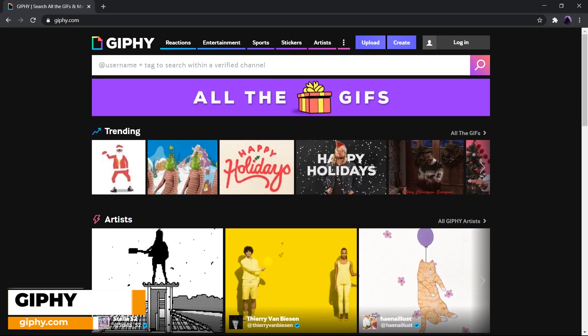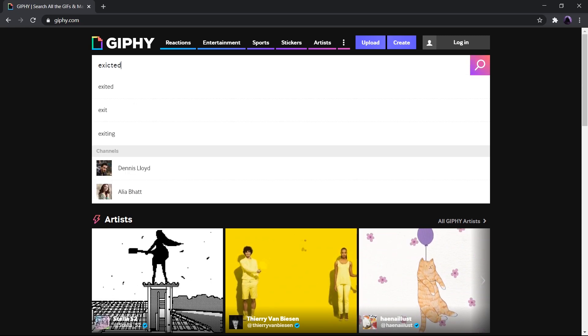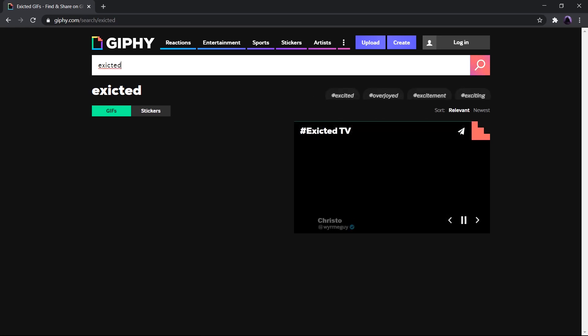Next we have Giphy. This site does not need explanation as it contains unlimited GIFs to spice up your conversation game. Just go to Giphy.com and choose the one you like, and you can even search for the GIFs.